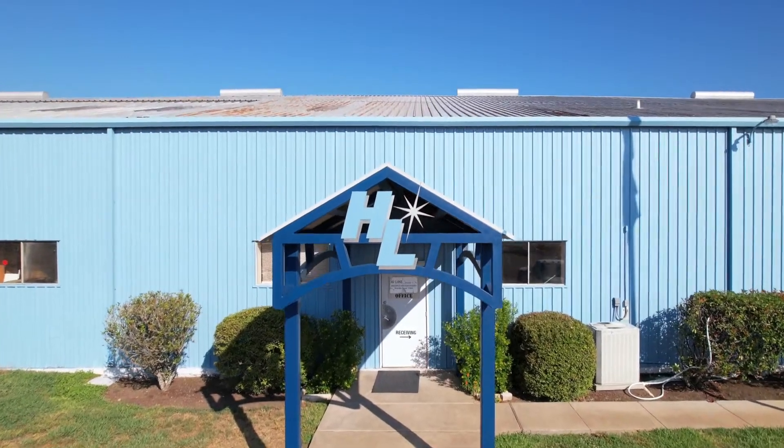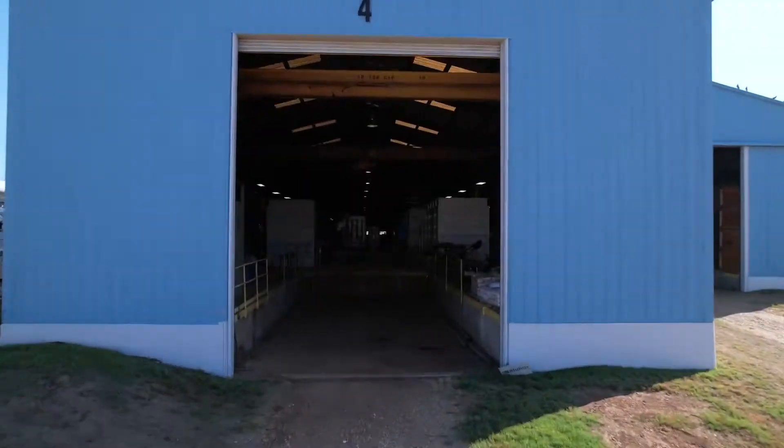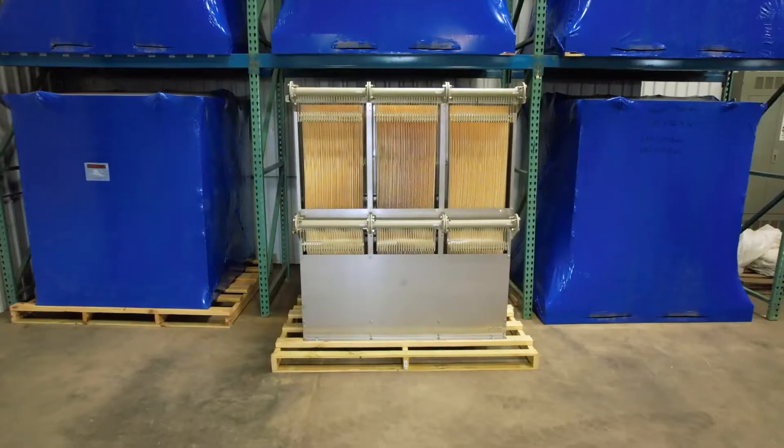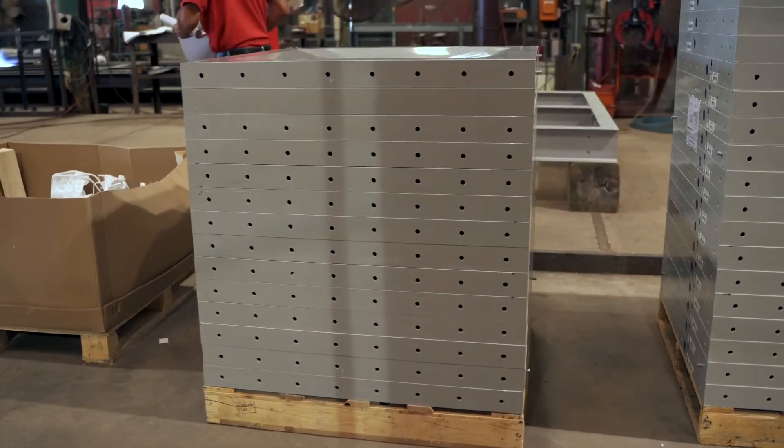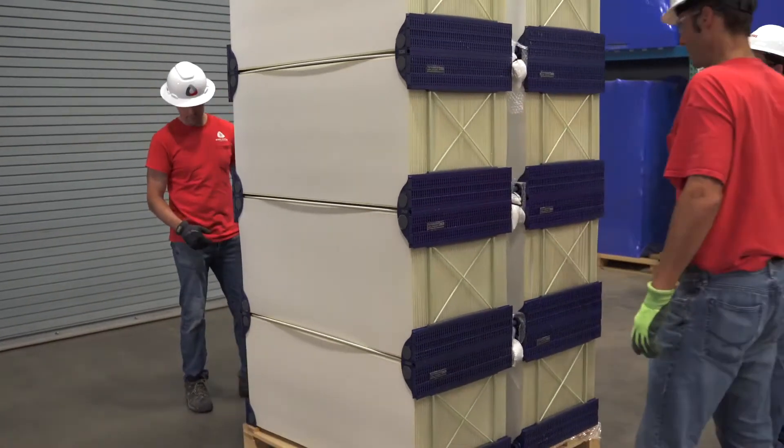We are at the Highline facility in Brenham, Texas. We've created the MBR technology hub to bring in leading suppliers of membrane technologies for MBR applications and leading integrators of system solutions.